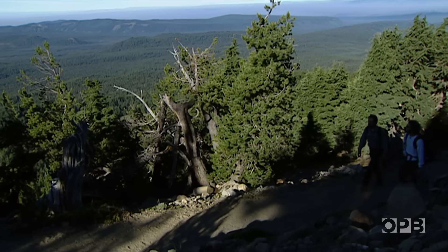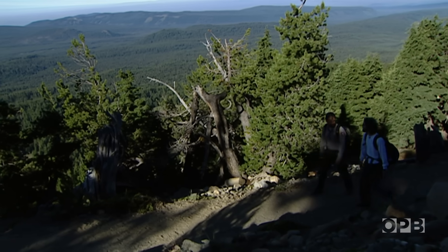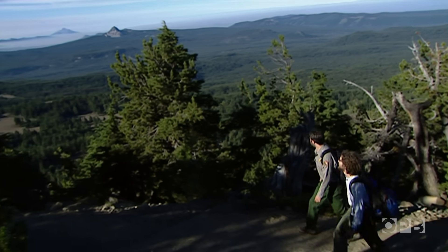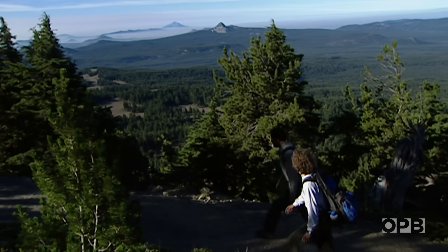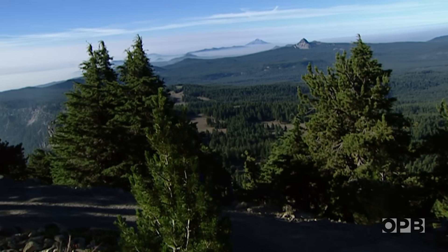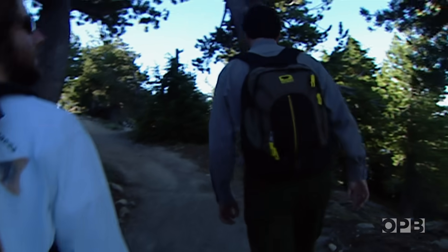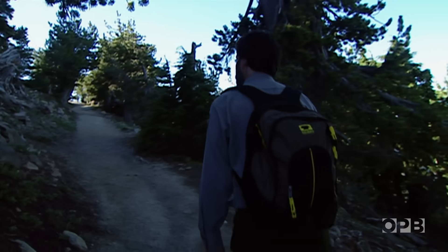You can just see — the higher we go, the more whitebark pine takes advantage and starts to take over as far as the proportion of other tree species. Most of these trees, and 20% of the pine park-wide, are already infected.